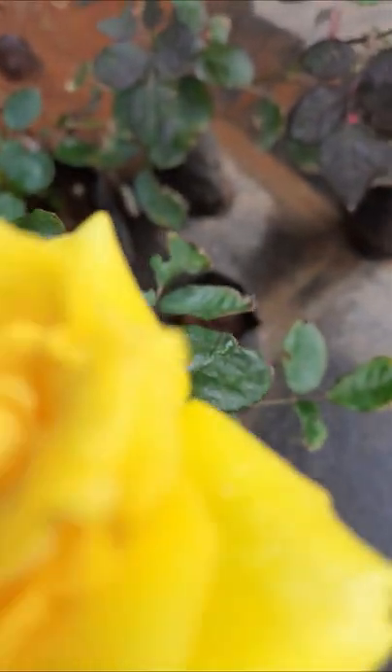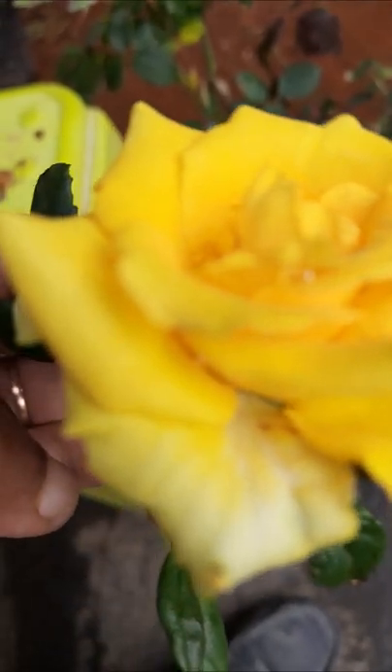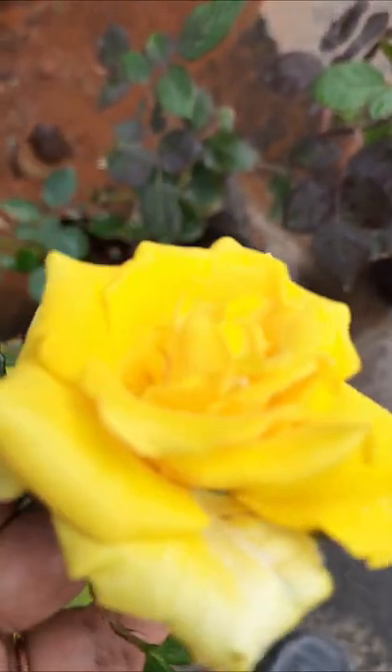And here a rose is there — a yellow rose. The plant is very small but the flower is very large in size. I hope that it will also become a very good plant. We love roses.